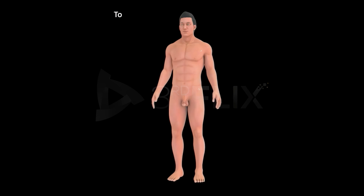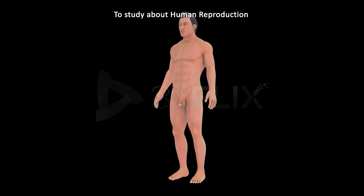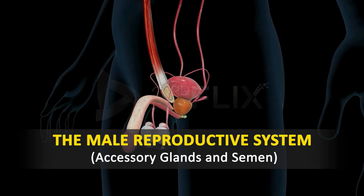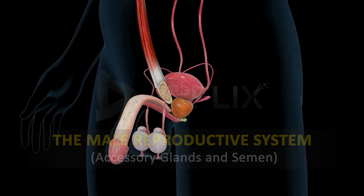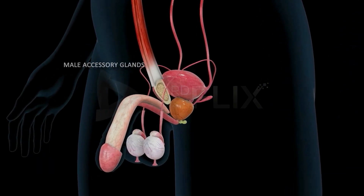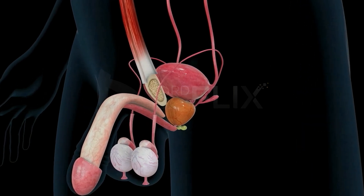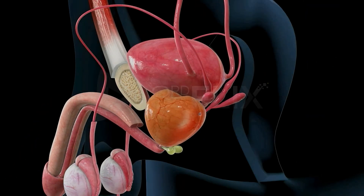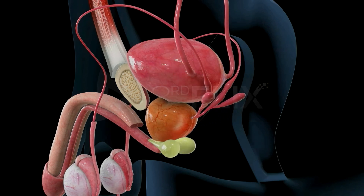Objective: To study human reproduction, the male reproductive system, accessory glands and semen. The male accessory glands include a pair of seminal vesicles, a prostate gland, and a pair of Cowper's glands.